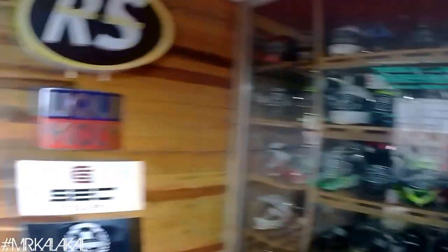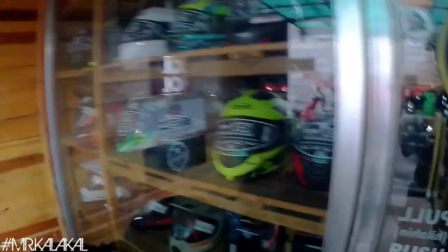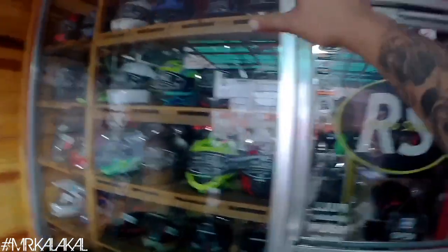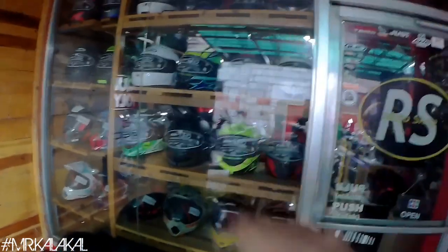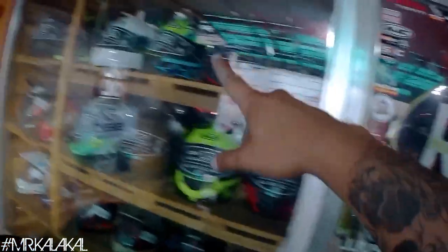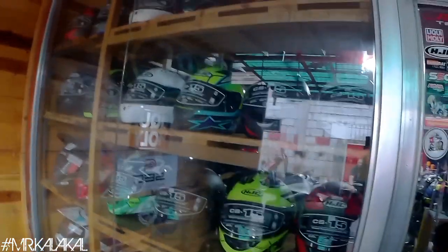Alright guys, so this time around I'm gonna give you a tour inside the RS Moto Showroom — yung mga accessories niya. From the outside guys, makikita nyo maraming helmet na naka-display dito. Naka-display niya yung mga HAC na mga helmets. Then pagpasok natin sa loob, you'll see different top boxes.